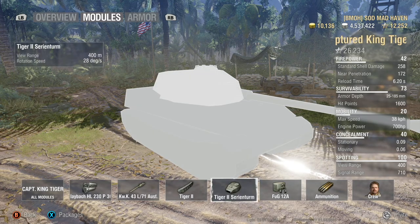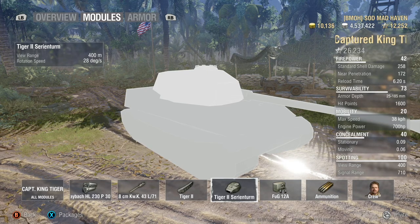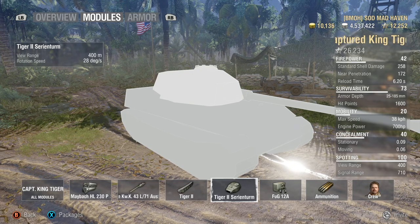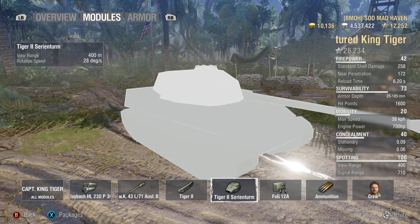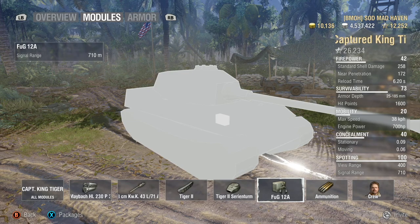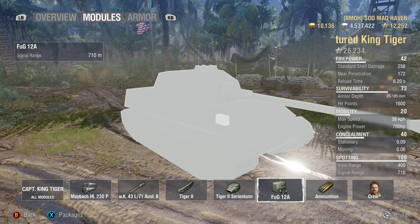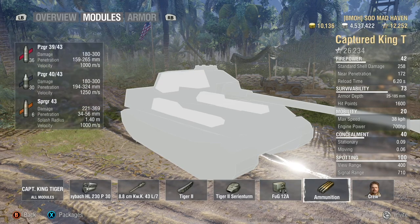Jumping over to the turret, we've got 400 meters of view range. You can get away with not running coated optics, but since your gun dispersion values are so nice, increasing your fire rate and increasing your view range is the best way to do it. Your radio is 710 meters — assist damage and everything else, I'll try to get a video out on that later.